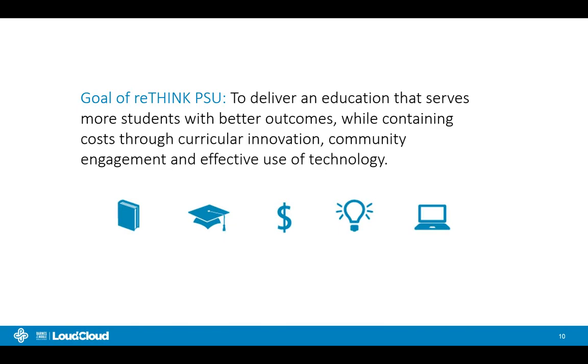The Office of Student Success has a goal to work across the institution focused on degree completion and improving the student experience. In particular, we're interested in how we close the equity gap in higher education, how we lead large-scale change while building agreement and consensus across the university and with external partners like BNED LoudCloud, and what has the community framed as the problem and co-created in developing solutions. We do a lot of this work under the Rethink PSU umbrella — delivering an education that serves more students with better outcomes while containing costs through curricular innovation, community engagement, and effective use of technology.